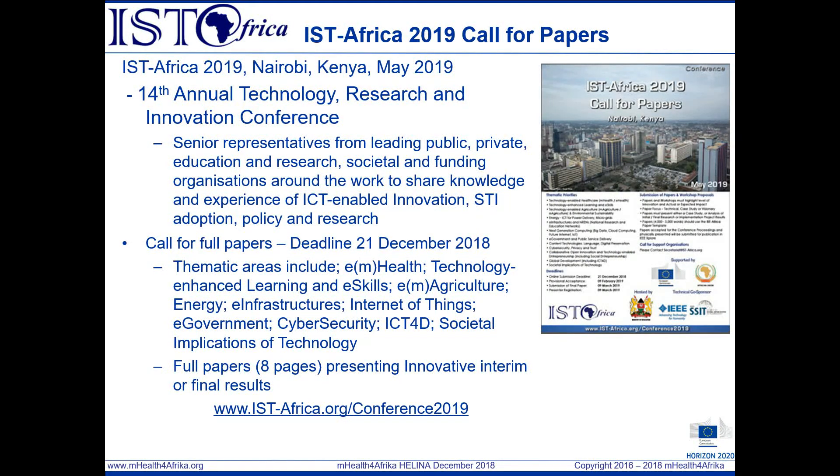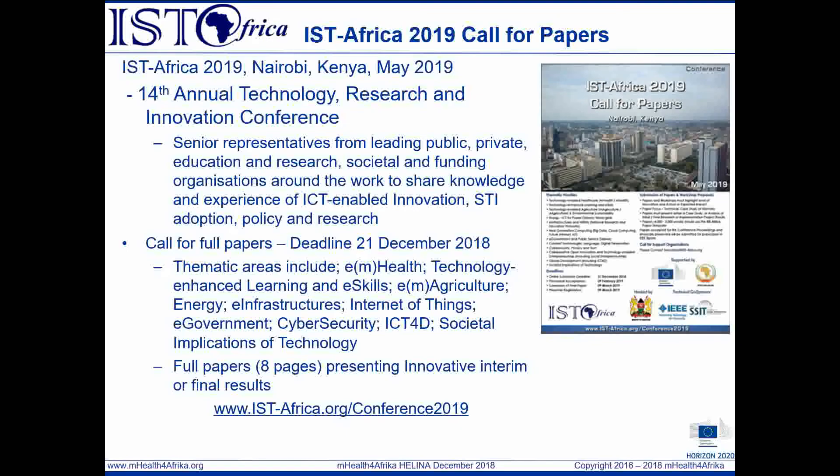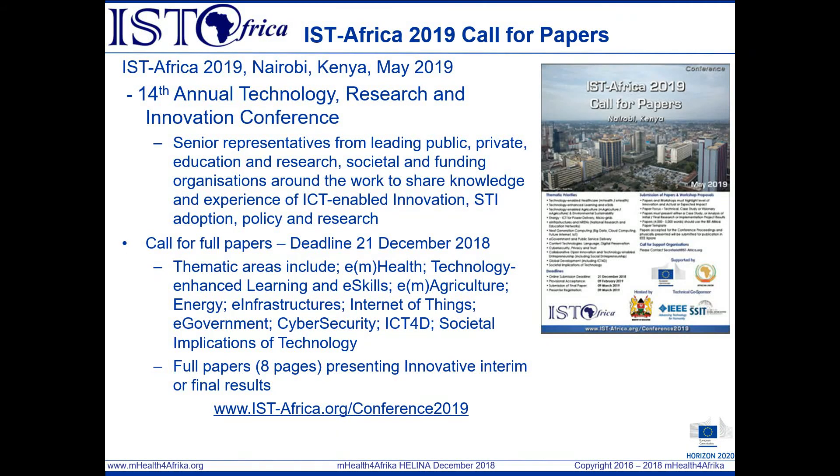I would like to take this opportunity to briefly raise awareness of the ISD Africa 2019 call for papers, which has the deadline of December 21st. Authors are invited to submit full papers of eight pages in length to be submitted online for blind peer review. ISD Africa has a full track related to technology-enabled healthcare.